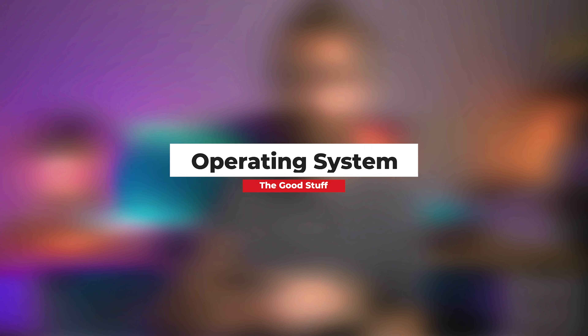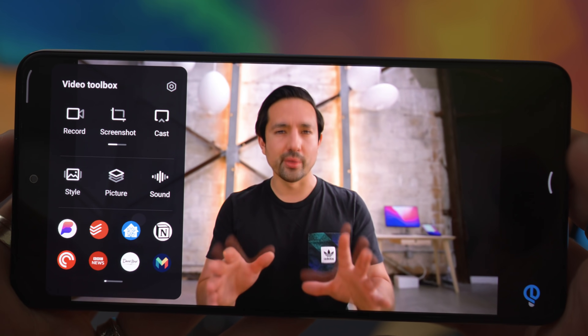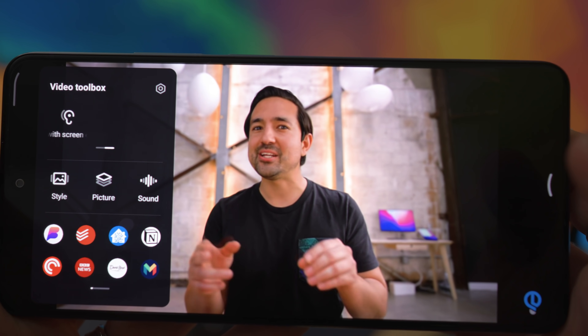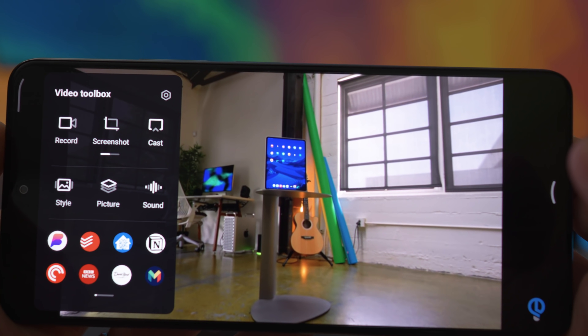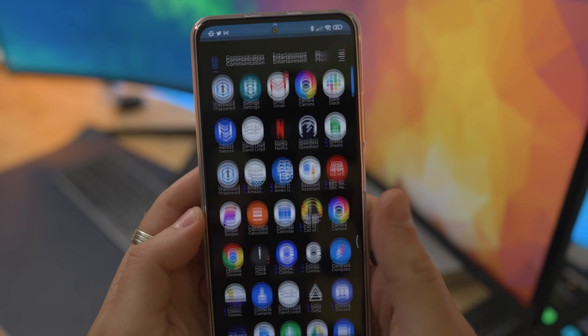Next up is MIUI 12, the flavour of Android installed on the F3. It has handy features like the Video Toolbox, which I haven't come across on other Android phones — it lets you swipe in from the left and access handy tools while watching video content. Otherwise, it is really, really snappy.